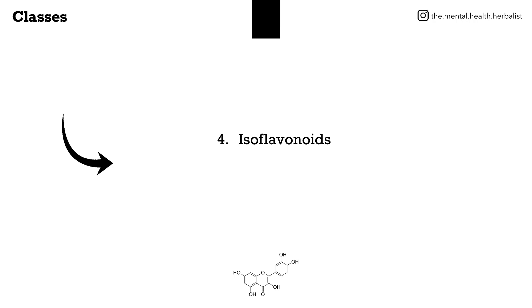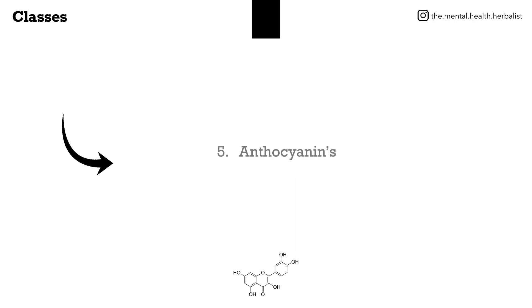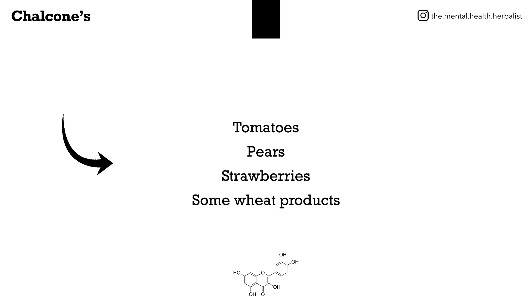Isoflavonoids are found in soybeans and leguminous plants. Anthocyanins are found in cranberries, red grapes, raspberries, blueberries, strawberries, black currants, and some wheat products.